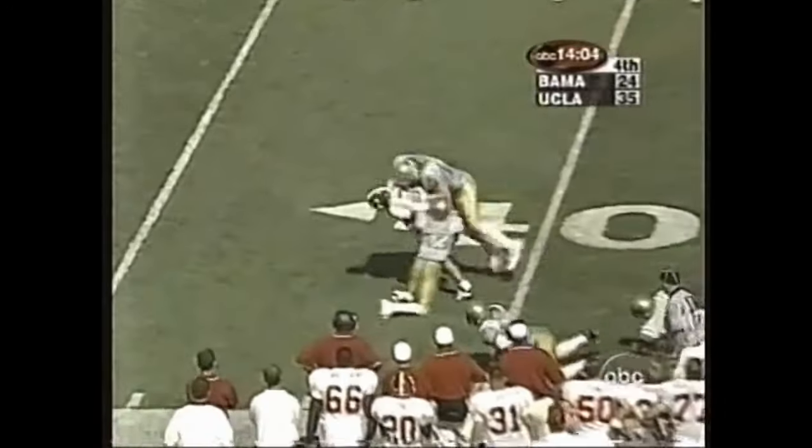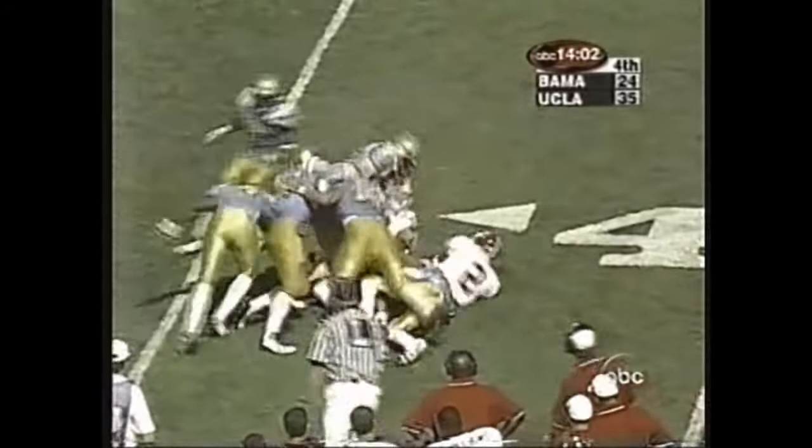Watts back out of the shotgun — looks right, throws left. The ball comes to Collins, and Collins is going to be right at the first down marker. Very close.